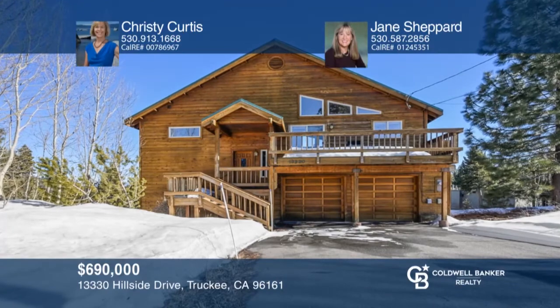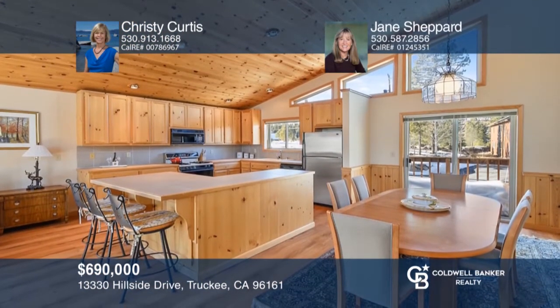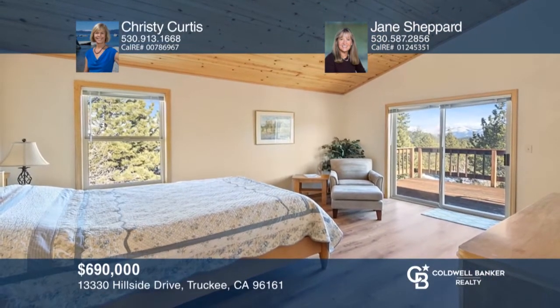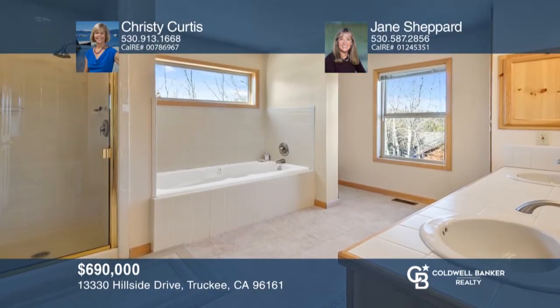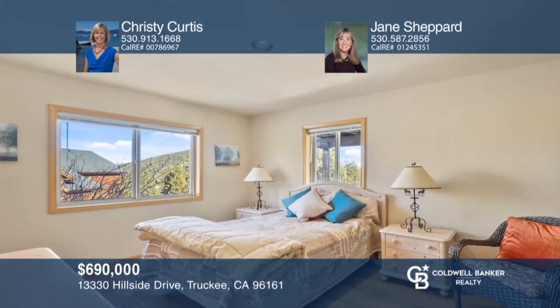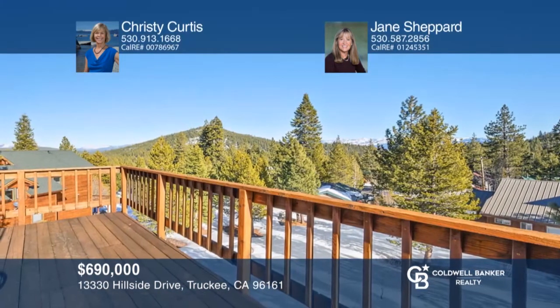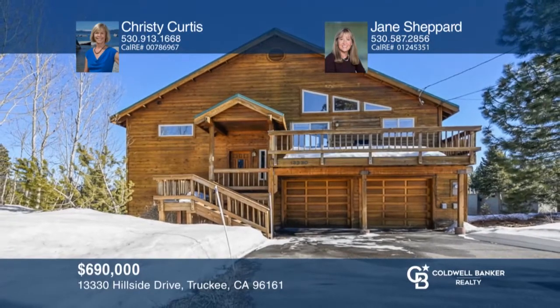Don't miss this rare find in Tahoe Donner with awe-inspiring views. This beautiful 3 bedroom, 2 and 1 half bath home features a spacious kitchen and living room area. Relax on either the front or back deck while enjoying the breathtaking Sierras. With easy access to both winter and summer amenities, this home will be your choice for year-round vacation retreats. Christy Curtis and Jane Shepherd have the keys to your new home. Call today!